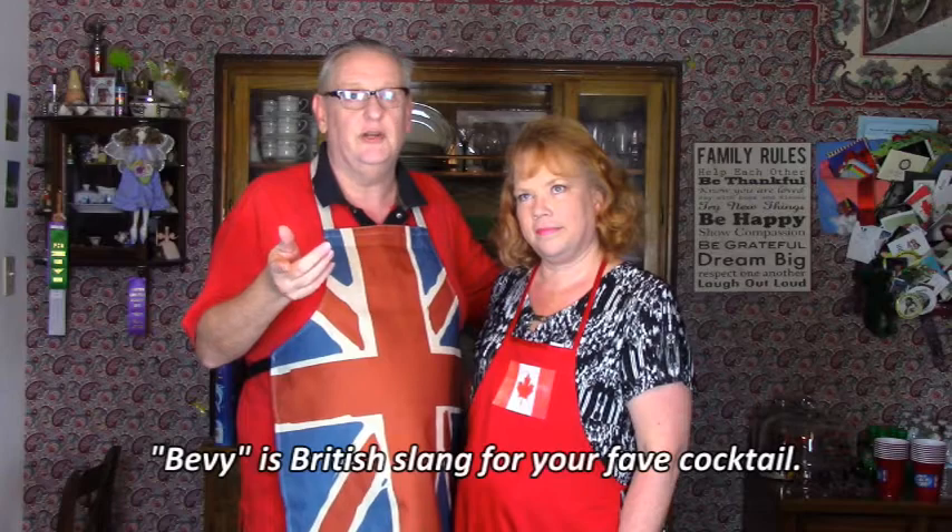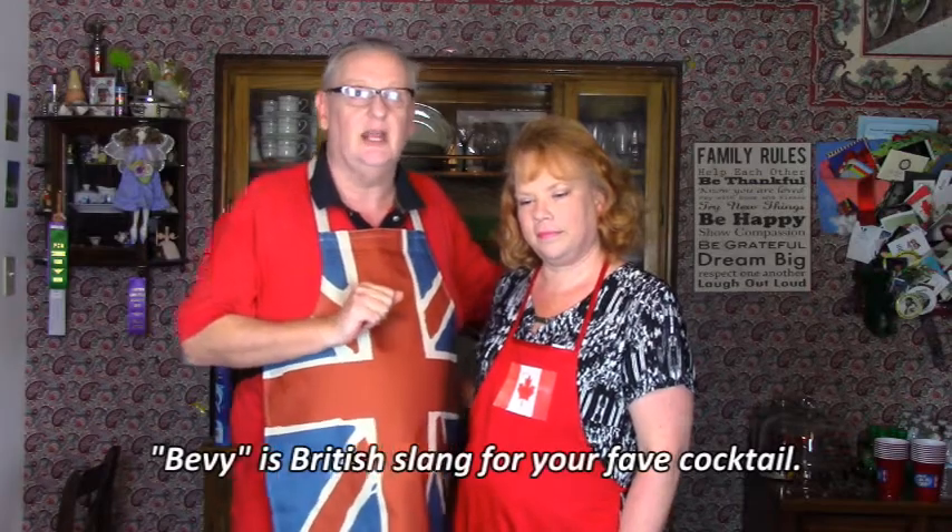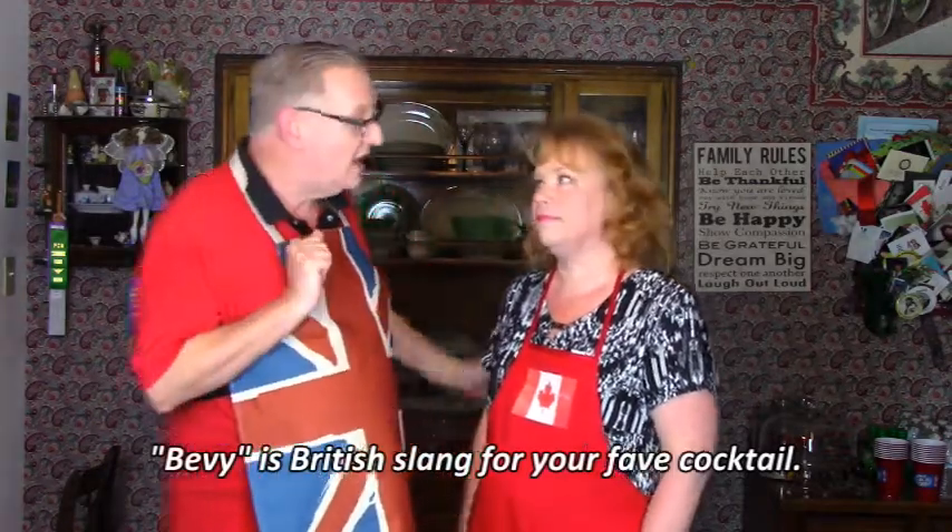Before we get started I'm going to run you through the ingredients, and as usual I'll have the ingredients as we talk about them at the bottom of the screen, but also down in the description. I'll also have a link for a printable version of the recipe. But we got to start this in the tradition of the finest British cooks — we always have to have our favorite bevy before we get started, and bevy is English slang for your favorite cocktail.